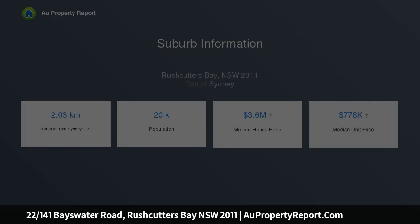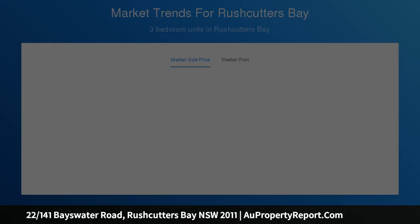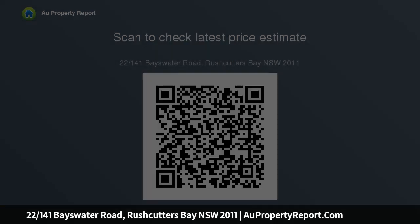Highlights include: adjacent popular Rushcutters Bay Park, expansive waterfronts and lawns at the door, spacious open design for living and dining, opens to balcony for outdoor entertaining, bedroom with built-ins, euro oak flooring, ducted AC, 2 additional storage spaces, high ceilings, and stone gas kitchen.